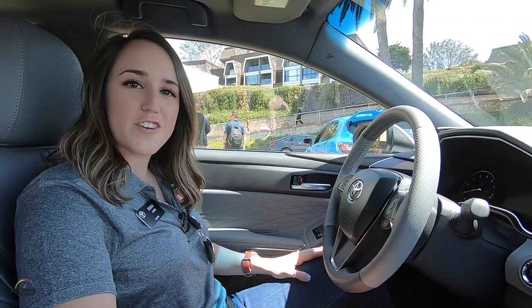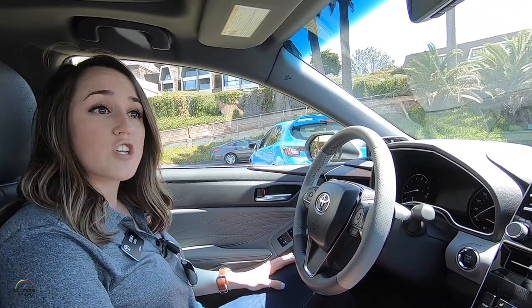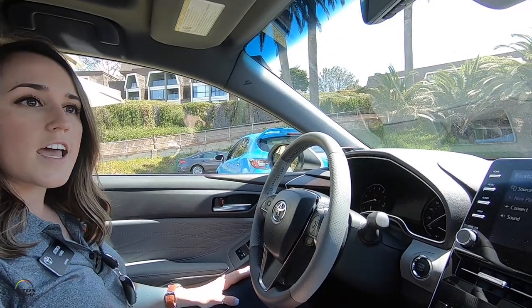I'm Jessica Curtis, and we are inside the Toyota Avalon. I'm going to demo the JBL sound system today. What we have here is a 14-speaker JBL sound system.